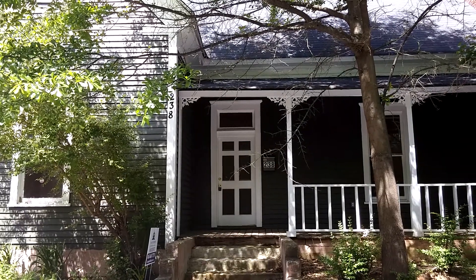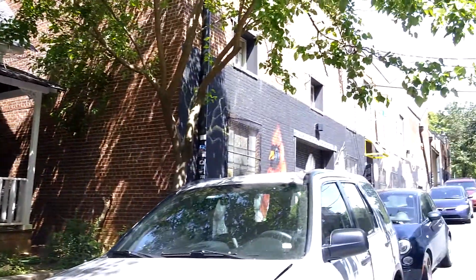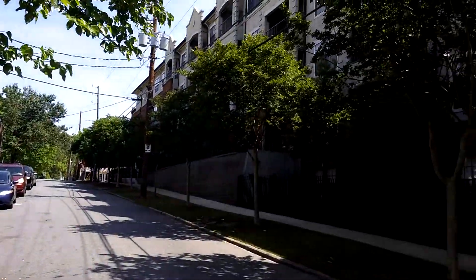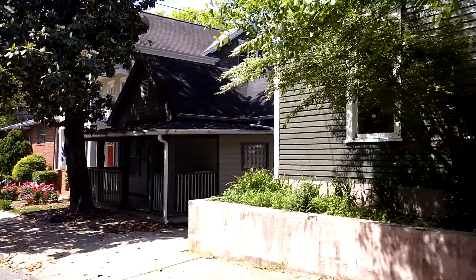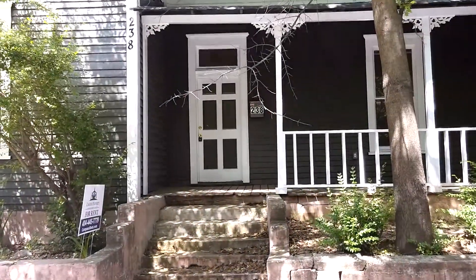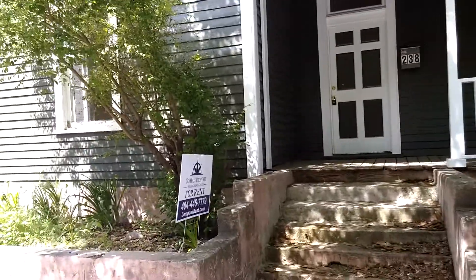Located right off the Sweet Auburn Avenue area on Highland Avenue, this home allows you downtown living at its best. There are plenty of eatery places just down the street. This is 238 Sampson Street Northeast in Atlanta.